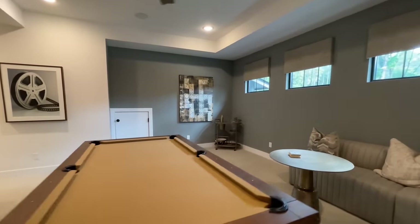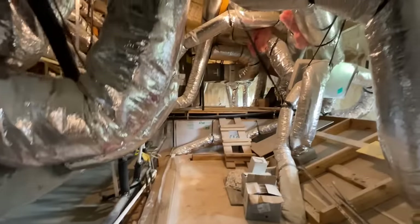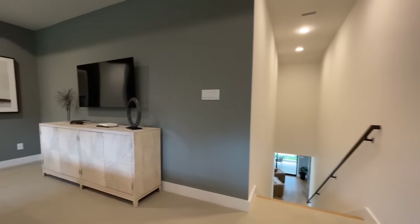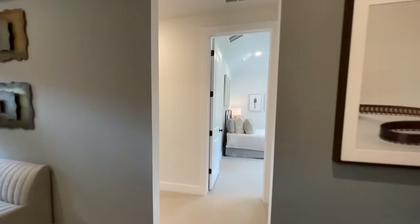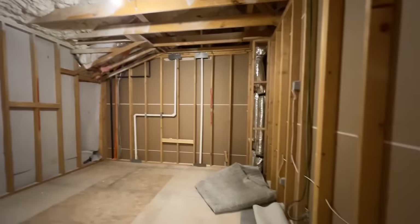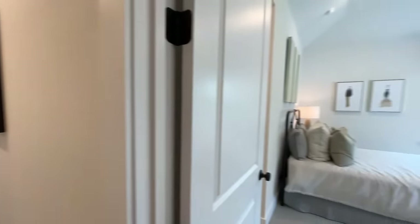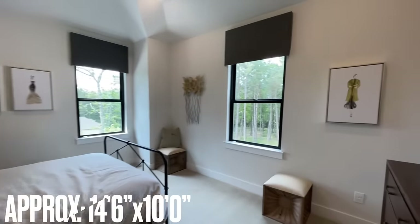At the top of the stairs you've got a bonus area — since they've got the pool table up here, this would be the game room. There's a little door that just leads to some crawl space access. Just past this you have two additional bedrooms up here, along with another secret closet with some unfinished storage — maybe you could turn this into another bedroom and get six bedrooms in this house.